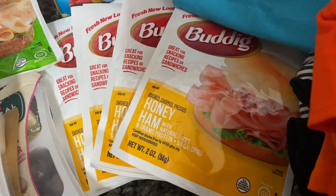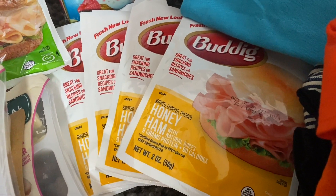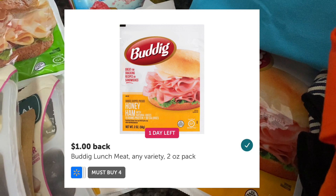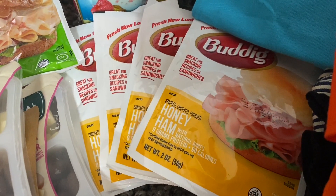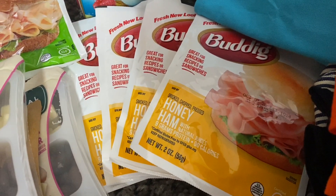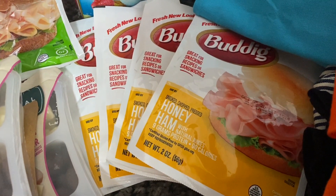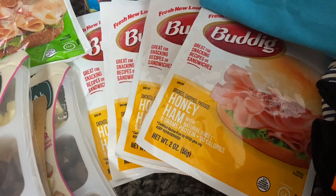With the smaller packs — the honey ham two-ounce — these are priced at Walmart for 57 cents. I purchased four because Ibotta has a rebate where you receive $1.00 back when you purchase four. So 57 cents times four is $2.28; you pay $2.28 out of pocket, submit to Ibotta for a dollar, bringing your total to just $1.28 for all four, or 32 cents each.